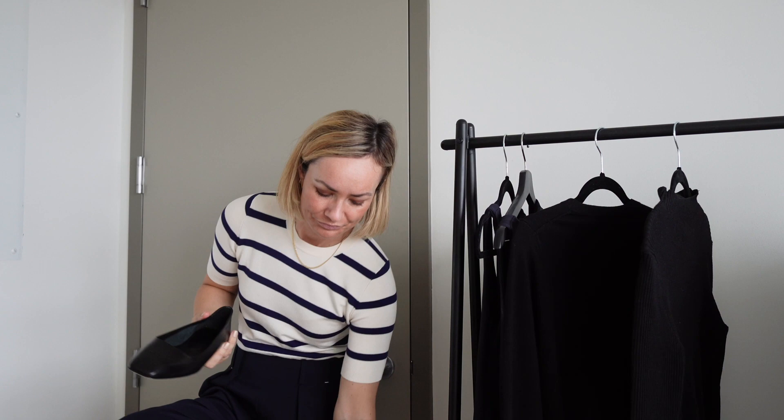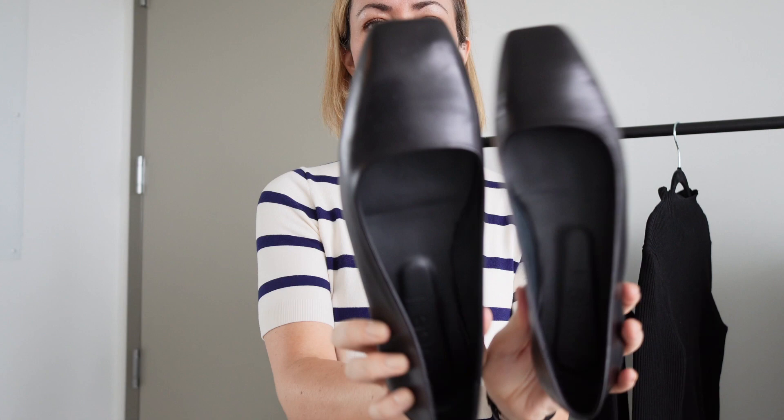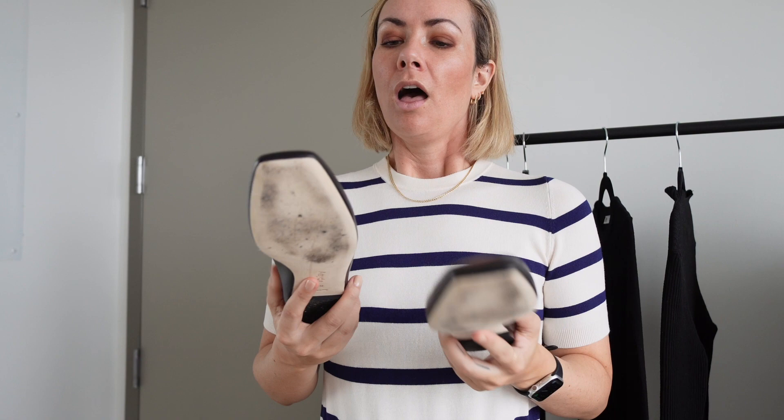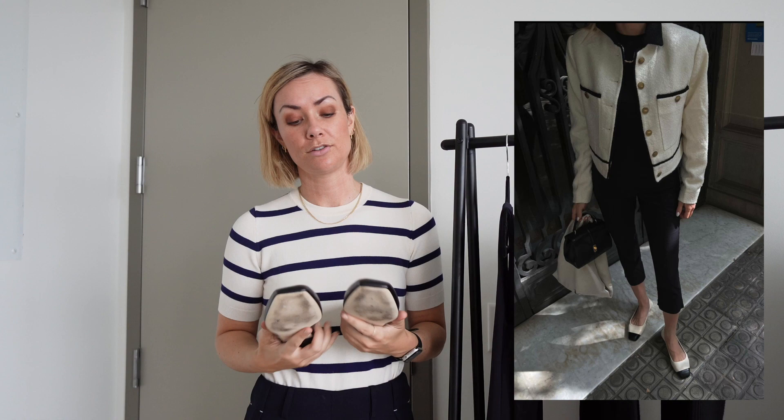I've already worn it multiple times so it's fitting into my wardrobe very well. Now the final piece — I want to call it classic clothing rather than basic clothing, because society has given basicness a negative connotation, which is a whole other thing. I want to talk about these shoes. I saw them originally on this influencer named Claire — I'll leave a picture of her — she influences me on everything because she's amazing. I love her style.